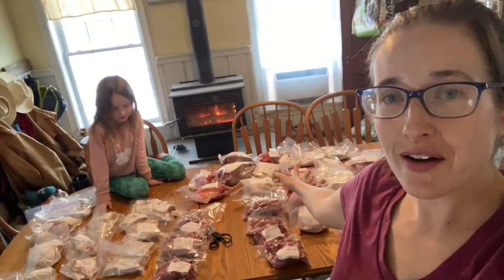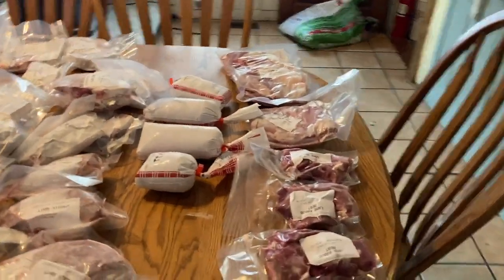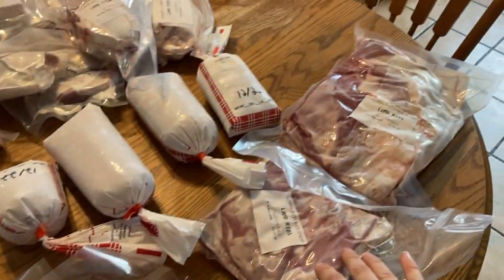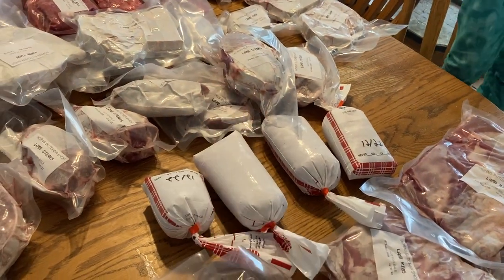We got it all sorted out. I'm going to show you what we got super fast and then we're going to throw it back in our deep freeze. I tried to organize by types. You can see we have kebab lamb kebab meat — I have three of those — and we have two sets of lamb ribs. By the way, we took in two sheep and one goat.